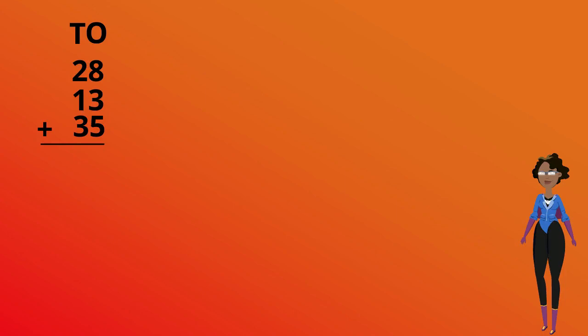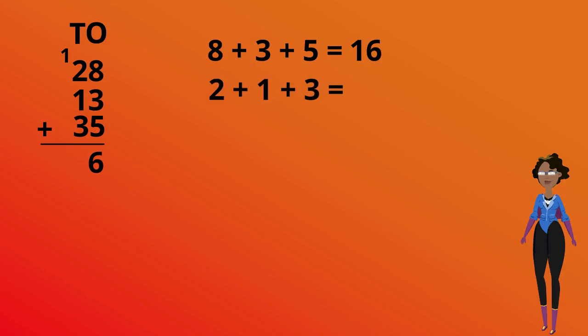When we add the ones column we get 8 plus 3 plus 5, which is equal to 16. 16 is then broken into 10 and 6, which gives us 6 for the ones column and one 10 that we carry over to the tens side. We now add the tens: 2 plus 1 plus 3 is equal to 6, and don't forget the extra 1 we brought over, which gives us 7. Our answer is 76.